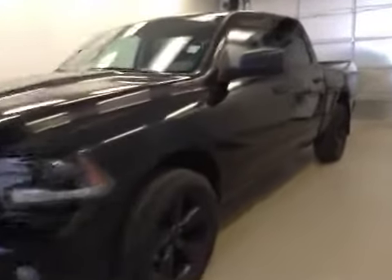This is stock number A5864, a 2015 Dodge Ram 1500 crew cab, two-wheel drive. Exterior color is black.